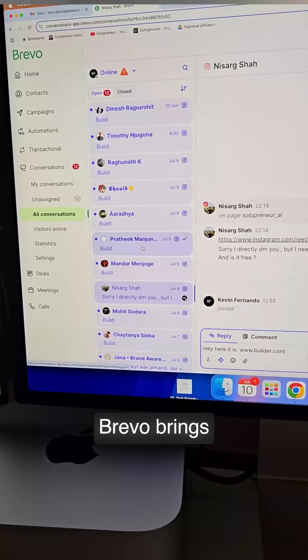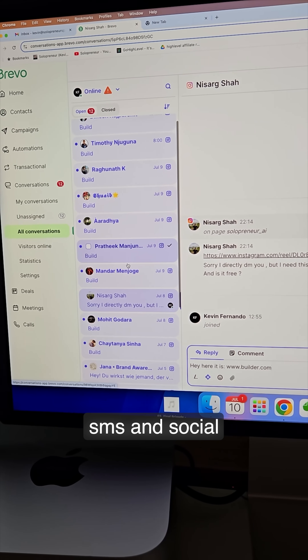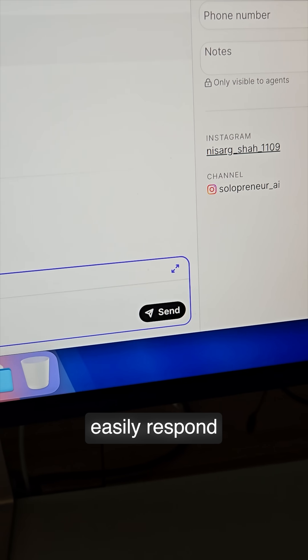Instead of jumping between tools, Brevo brings all your conversations — live chat, WhatsApp, SMS, and social DMs — into one clean inbox so you never miss a message and can easily respond.